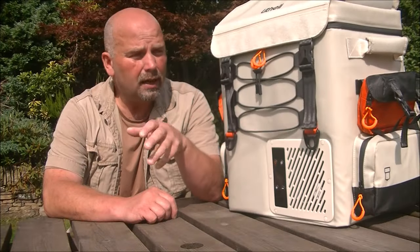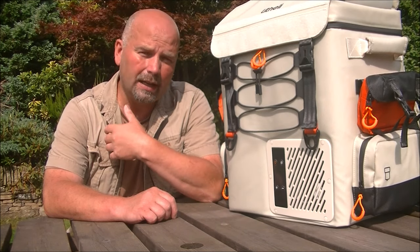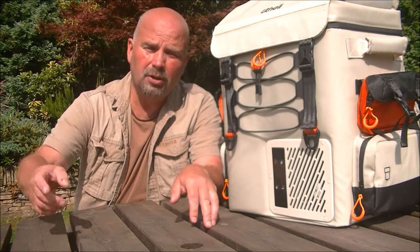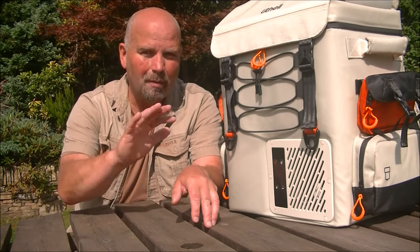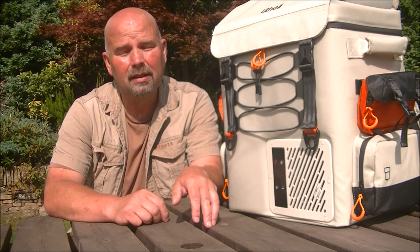Because of the size and weight of this product it isn't designed for hiking for miles, but if you park your car and need to go down to the beach or halfway up a mountain, for half a mile or a mile or so, you can easily carry this yourself.